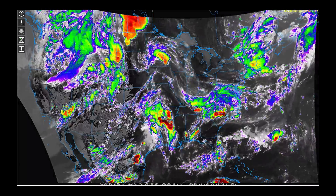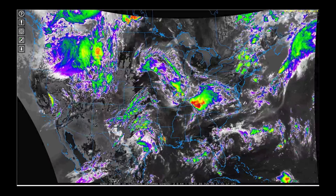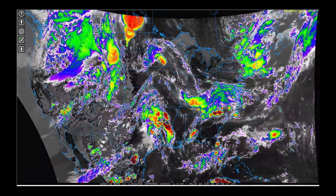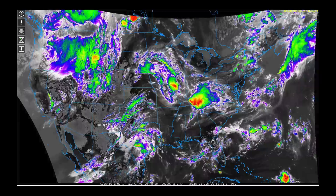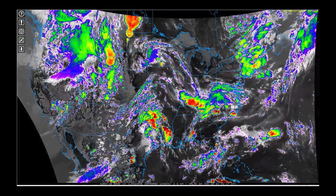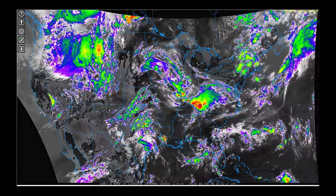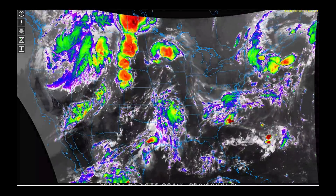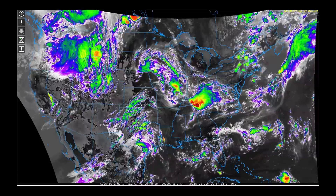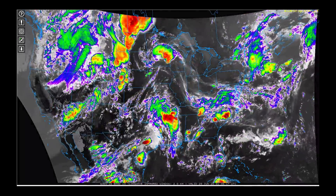Speaking of precipitation, this satellite animation showing infrared temperatures tells us the main story over the next week. You can see the deep-level spin in the Pacific Northwest — a very deep trough. Out ahead of it, moving through parts of the Dakotas last night and Minnesota, there was a lot of severe weather that extended down into parts of Nebraska. We also had some extremely heavy rain in parts of southern Indiana and Kentucky. This stormy pattern raises the question: how long will it be sticking around?